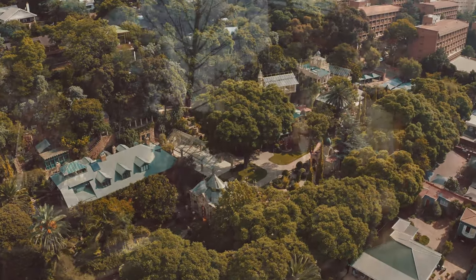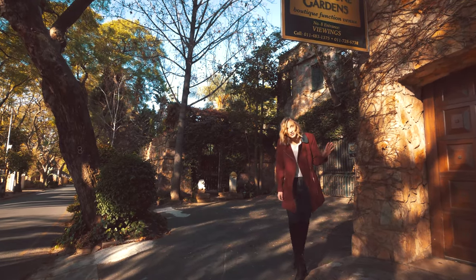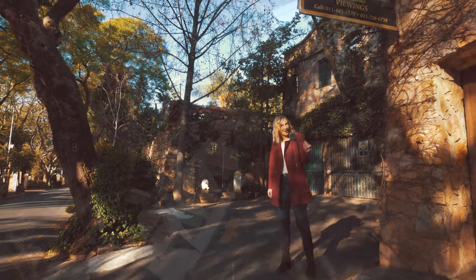I'm sure many of you have driven down this road many times and always wondered what's behind these walls. Now's your chance to come have a look at Shepstone Gardens.